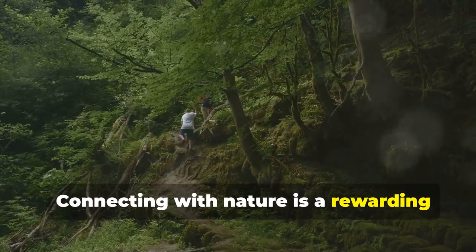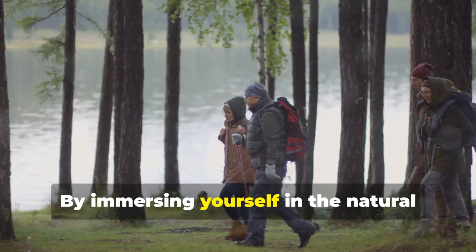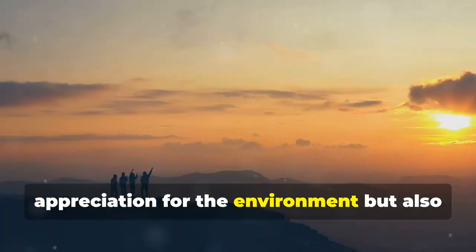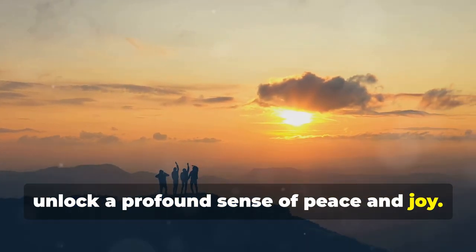Connecting with nature is a rewarding journey that enhances your overall well-being and enriches your life. By immersing yourself in the natural world and incorporating practices like PEMF Therapy, you'll not only cultivate a deeper appreciation for the environment, but also unlock a profound sense of peace and joy.